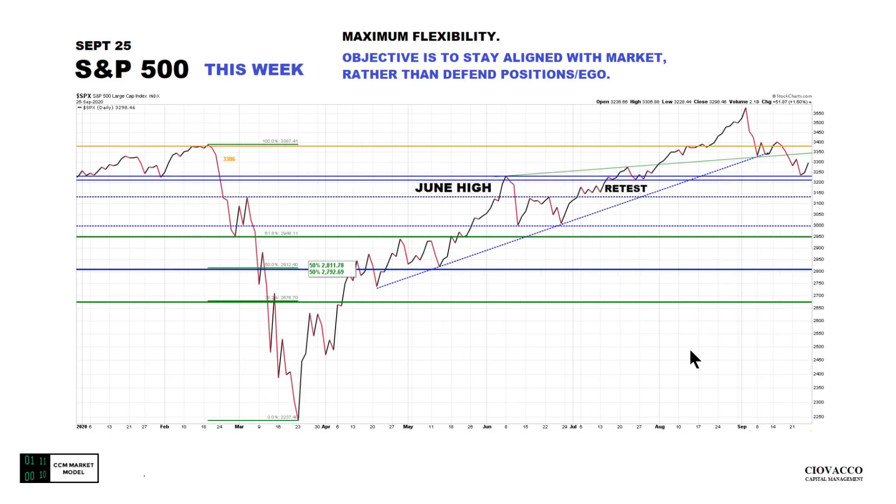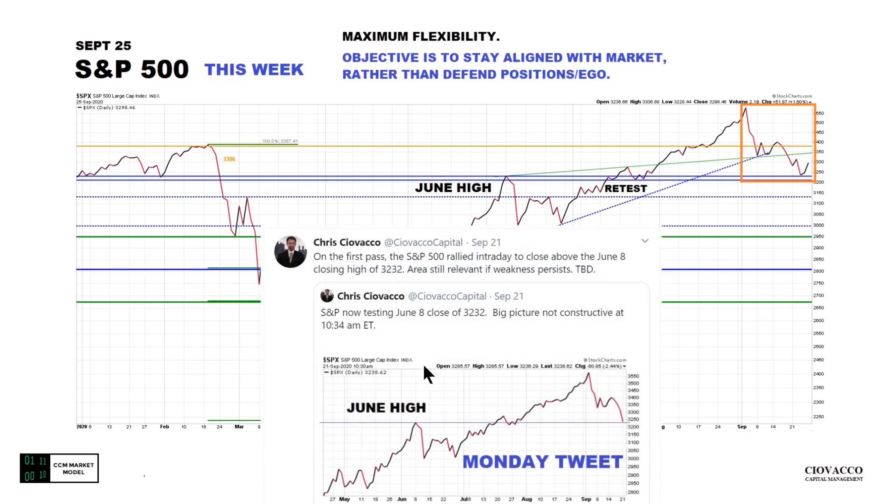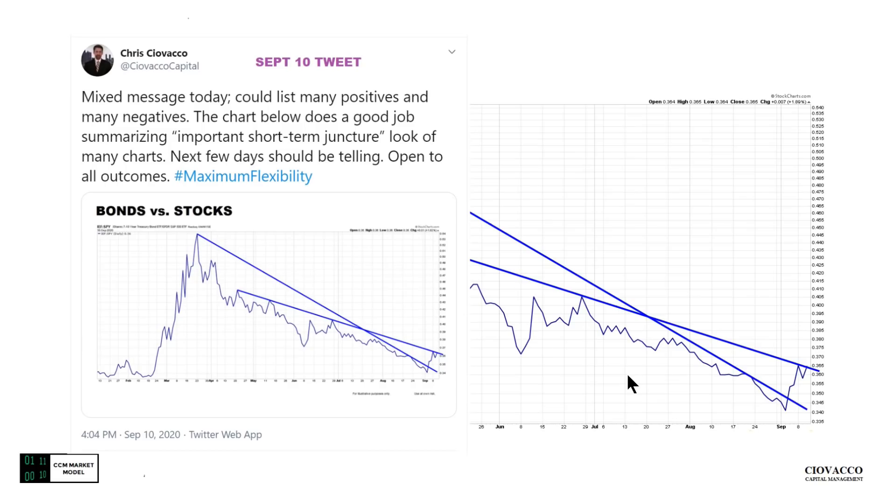Closed September 25th — some good, some bad. The good: we did go back and retest the June high, which was a breakout, and somewhat of a retest look — we went back, tagged that general area, and bounced. The bad news is this is still an intermediate-term downtrend until proven otherwise. We referenced the June high during the trading session at 10:30 a.m. on Monday the 21st, and we did end up holding that level. It's still a relevant level as of the close on Friday.